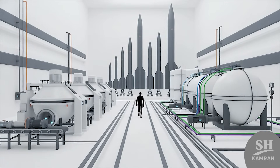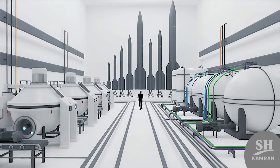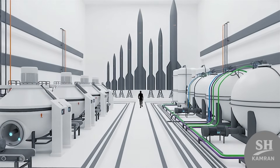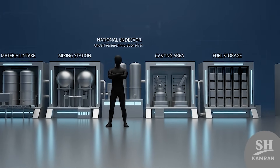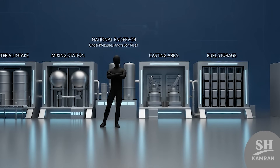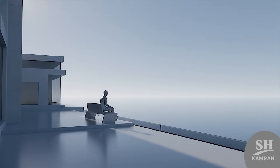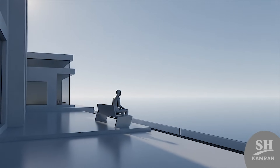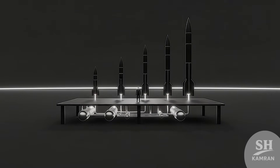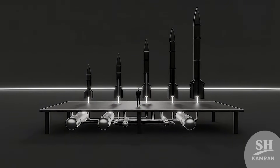Right now, Iran runs multiple fuel production lines — fully operational, both solid and liquid fuels, from tactical to intercontinental missiles. Despite everything, they've carved out regional missile supremacy over time. Fuel tech is the backbone of that growing missile power. Now that you've heard all this, what's your take? Is this smart strategy or a dangerous game being played? Drop your thoughts below — this debate is just getting started.